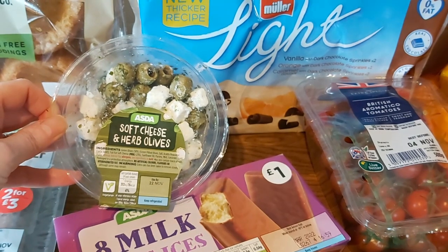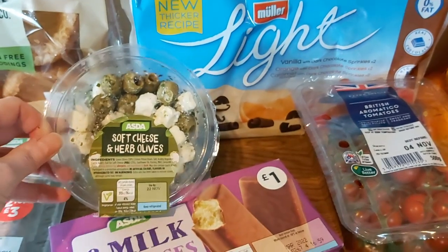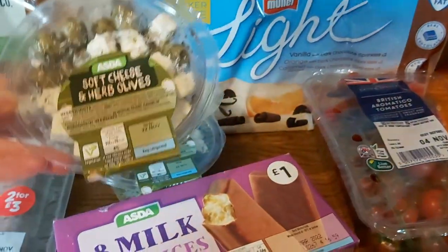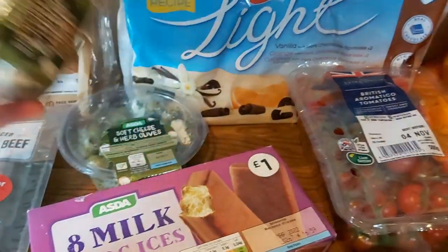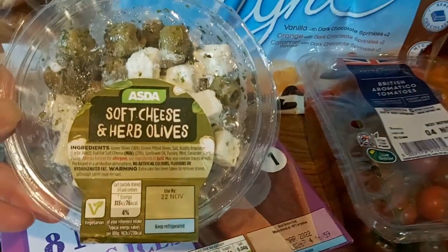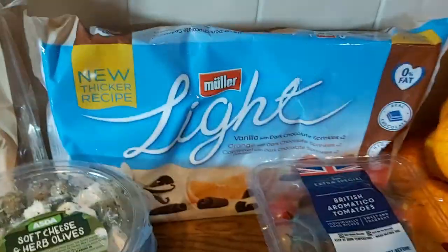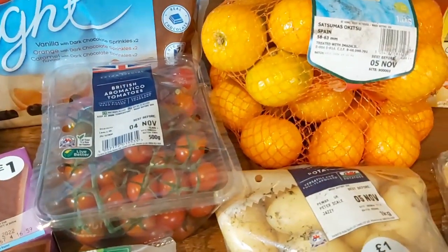Having waxed lyrical about the Greek salad olives we had last week, I ordered two pots of those this week but they hadn't got them, so they've sent soft cheese and herb olives instead. I think they'll be okay.